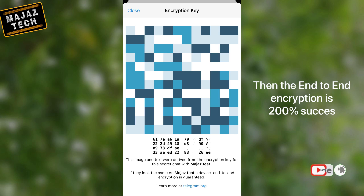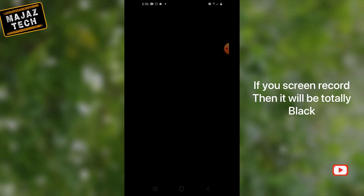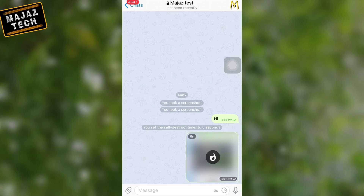You can use it to talk about classified or sensitive topics, since Secret Chats prevents screenshotting and message forwarding, and you can even set your messages to self-destruct after being read. That means if you set a time limit, your message will delete automatically after that time.